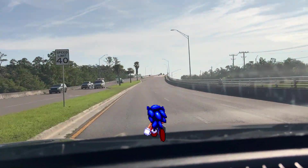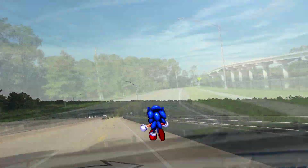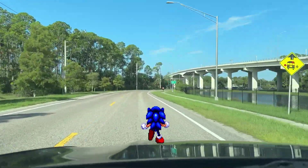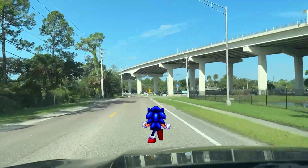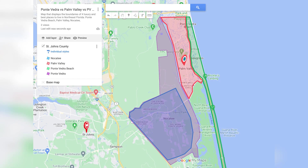Before we dive into real estate, let's talk about Palm Valley's location. Palm Valley is located on the northeast side of St. John's County. To the southwest you have Nocatee, and to the east you have Ponte Vedra Beach.